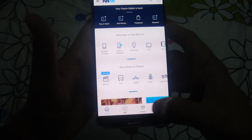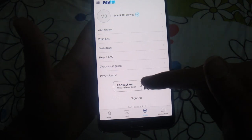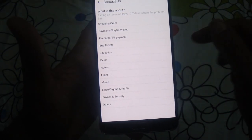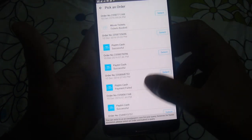You can go to your profile and select the 'Contact Us' icon. Here is the list of issues you may be facing. Right now I am facing a problem with payments, so I'll go to 'Payments'.